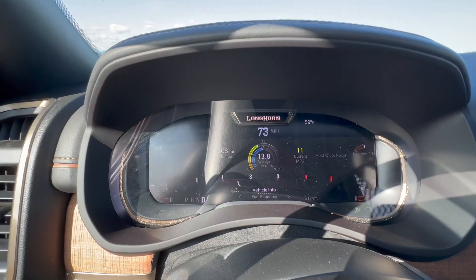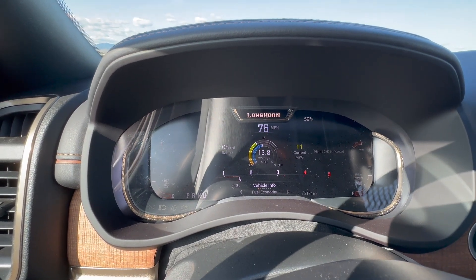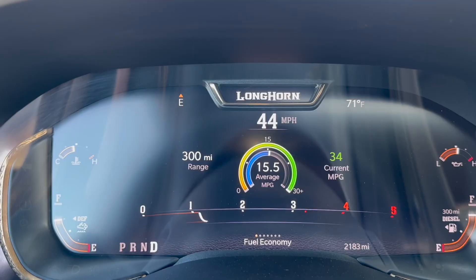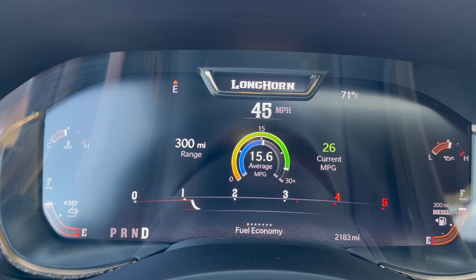Gas mileage-wise, on side roads on a flat road I'm getting something like 15 MPG. On the interstate going 75–80 miles per hour, I'm right in that 12 MPG range. Going 65–75, and at 35 on flat roads, I can touch about 15-point-something, maybe 16. But again, all preliminary numbers.